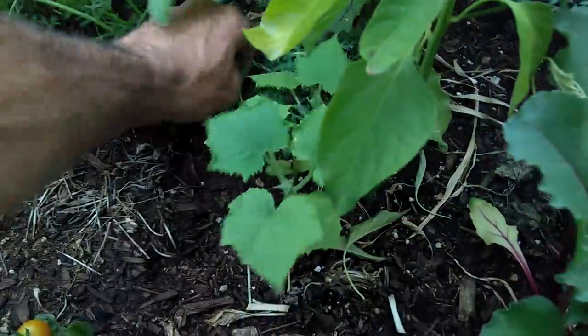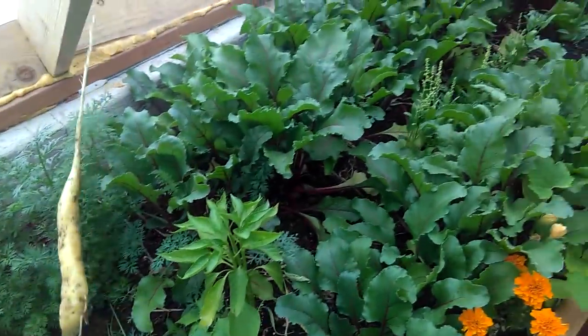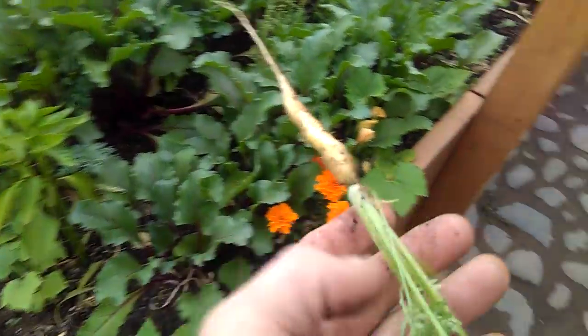The carrots — some over here are doing much better than others. These are lunar white, which is a white carrot, and they're delicious. They turn yellowish towards the end, but I'll be eating those shortly.